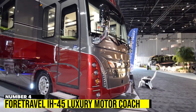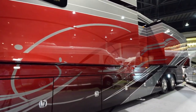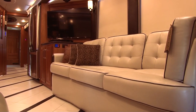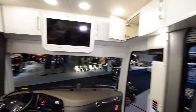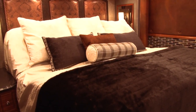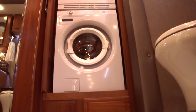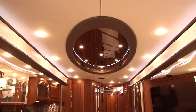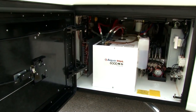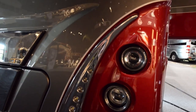Number 4: Ford Travel IH45 Luxury Motor Coach. The Ford Travel IH45 Luxury Motor Coach is a masterpiece on wheels, boasting a custom design and aviation-inspired chassis. Its steel cabin walls offer durability and luxury. It features a motorized king bed, custom cabinetry, dual master vanities, full bathroom, washer, dryer, massive closet, and combined kitchen and living room. Optional features include air disc brakes and hydronic heating system. It comes in various exterior colors and costs $1.3 million.